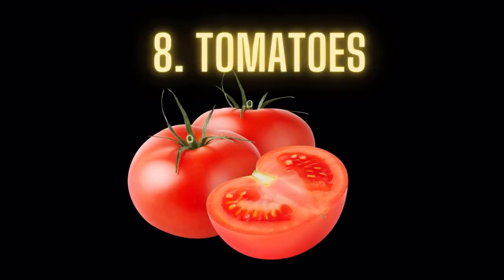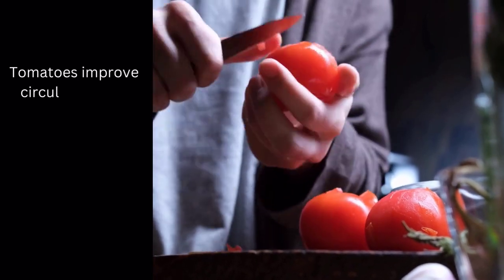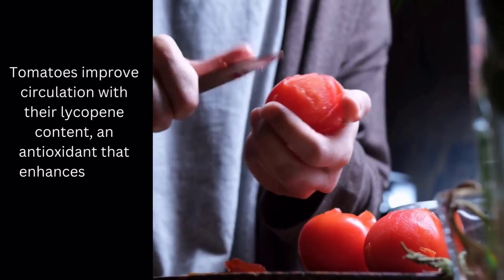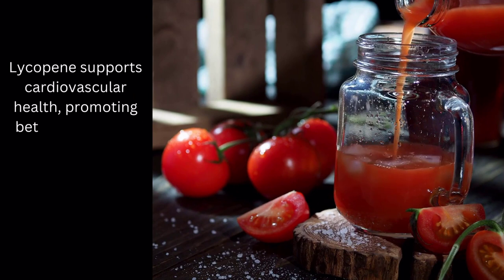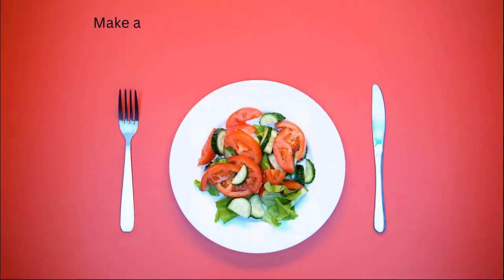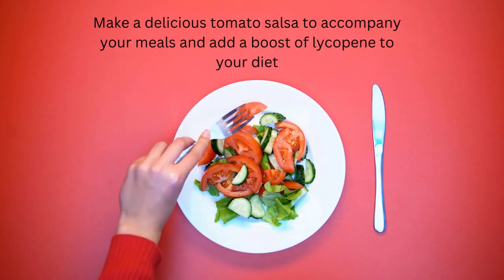Food number 8: Tomatoes. Tomatoes improve circulation with their lycopene content, an antioxidant that enhances blood vessel function. Lycopene supports cardiovascular health, promoting better blood flow and circulation to various parts of the body, including the legs and feet. Make a delicious tomato sauce to accompany your meals and add a boost of lycopene to your diet.